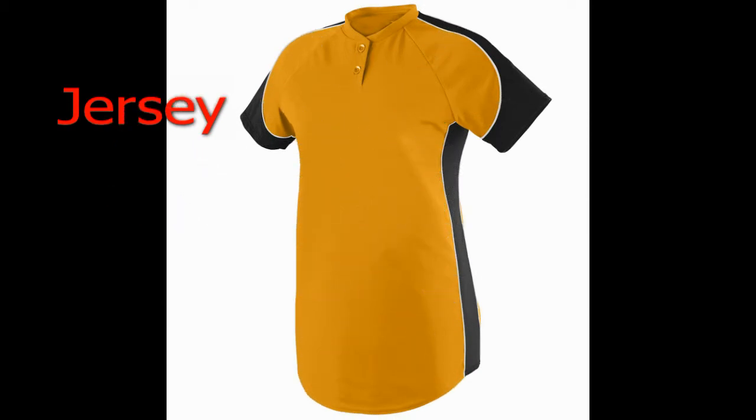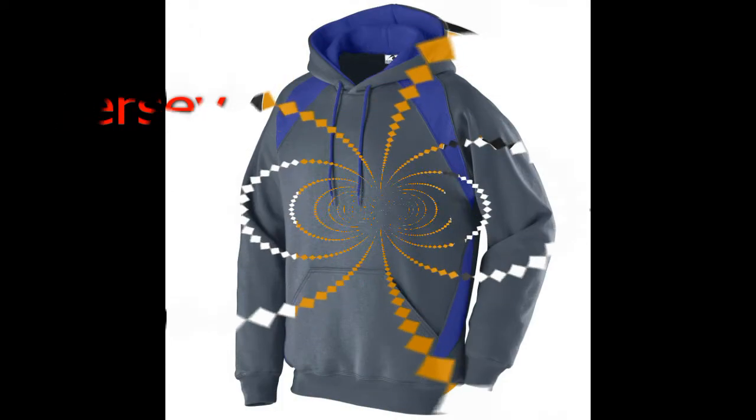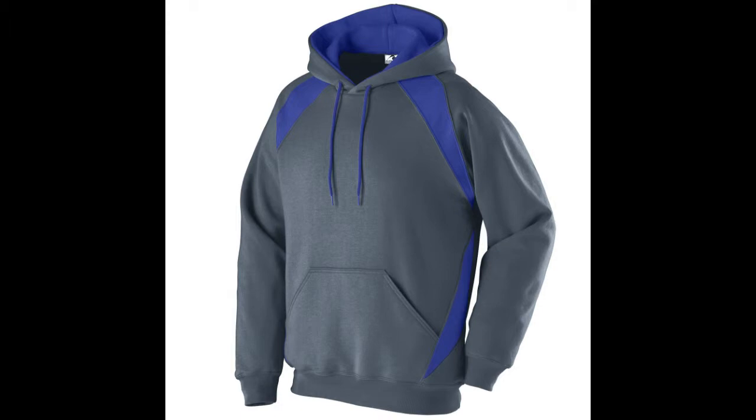Before and after the game, you'll feel comfortable and look great in any one of these 40 awesome styles of pullovers, hoodies, pants, and sweatshirts found in the warm-up section of our baseball uniforms catalog here at your online resource, True to Size Apparel.